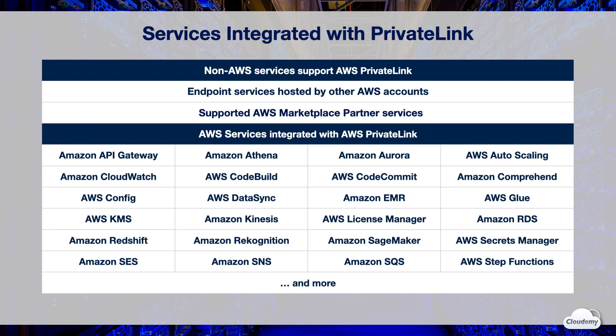AWS services integrated with PrivateLink include API Gateway, Auto Scaling, CloudWatch, Amazon EMR, AWS Glue, Amazon Kinesis, SageMaker, Amazon RDS, AWS KMS, Amazon SQS, and more.